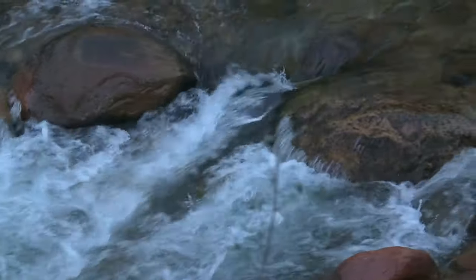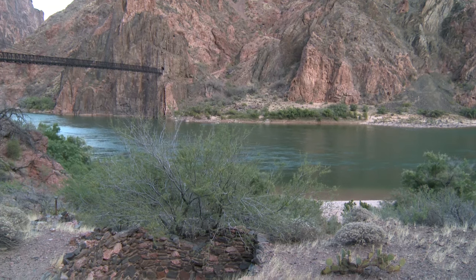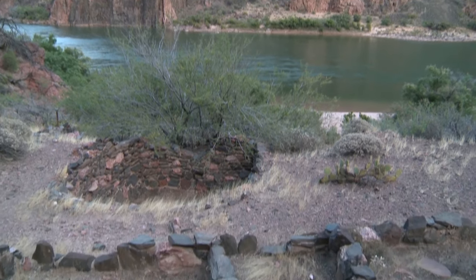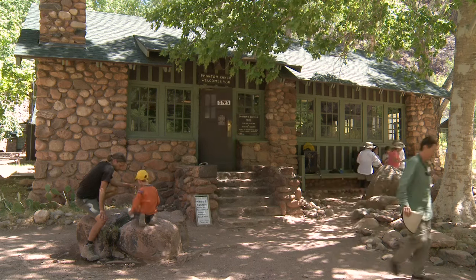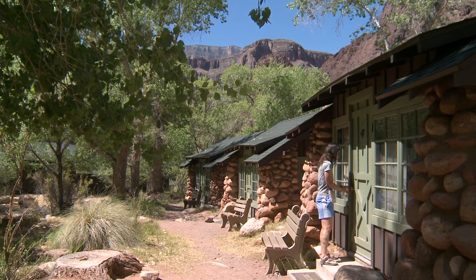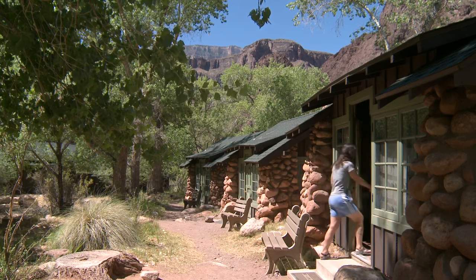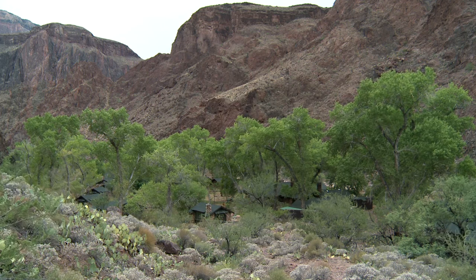It is water, more than anything else, that has drawn people to this specific location for the last 1,000 or 1,200 years or so. The Fred Harvey Company and Mary Coulter designed the cabins at Phantom Ranch in 1922. Coulter designed her cabins to blend in — she wanted this place to speak for itself. I think that Phantom is her crown jewel at the Grand Canyon and maybe even in the southwest.